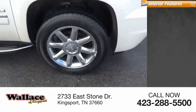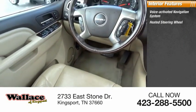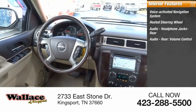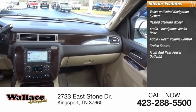Inside, you'll find a voice-activated navigation system, heated steering wheel, audio headphone jacks, rear audio volume control, and cruise control.